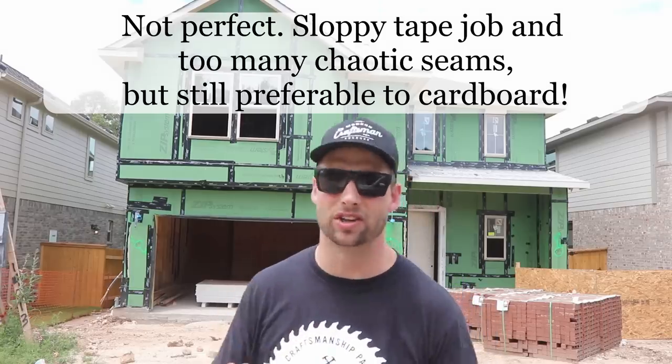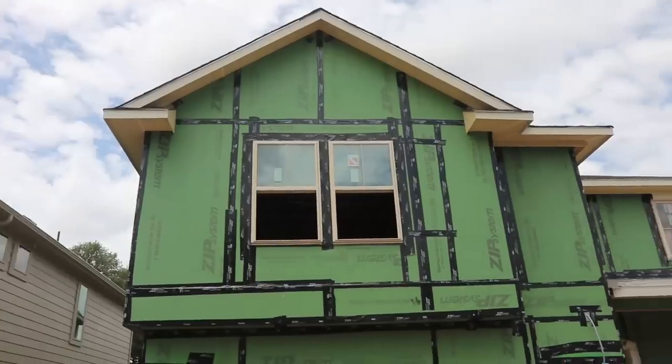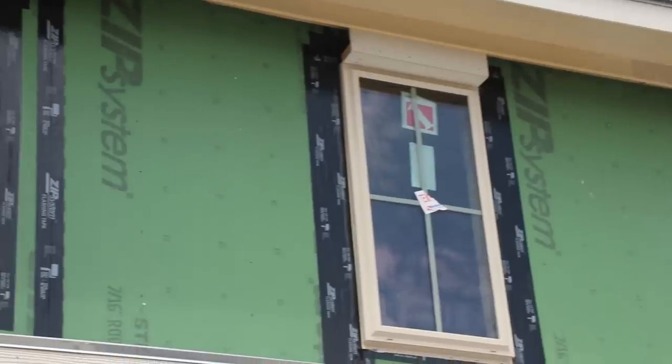This is also a nationwide home builder — they're building all over the place — but the build quality is so much better, and I can tell this from this one simple thing. The sheathing here is a wood product, it's much stronger and much more durable. It's OSB, which isn't the greatest when it comes to getting wet, but it's much better than cardboard. And this OSB is coated in a WRB — a cellulose WRB.